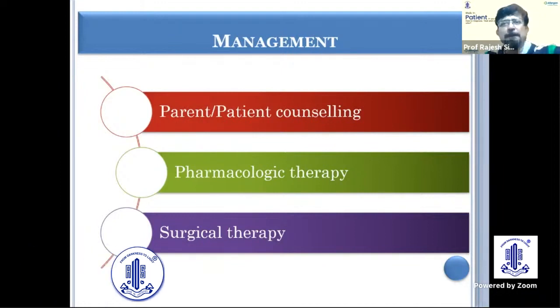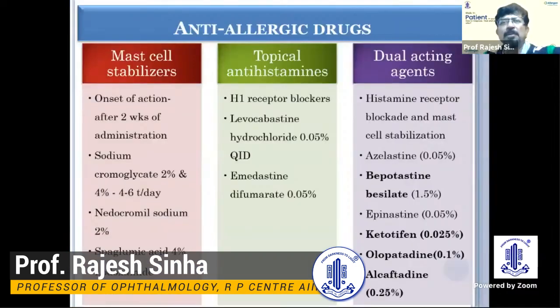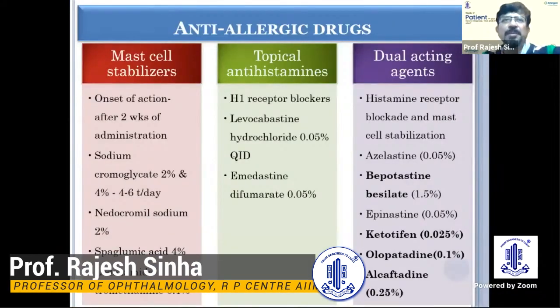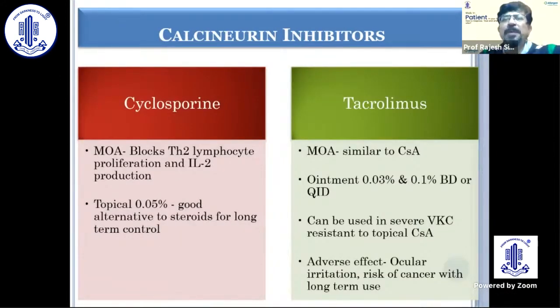Pharmacologic therapy is the key, and surgical therapy is done in some scenarios. Earlier we used to use topical antihistamines and mast cell stabilizers. Now we have dual-acting agents which are mostly used, like olopatadine or alcaftadine, and these are preferred by most. For long-term therapy, if the patient is not responding or there is severe VKC, immunomodulators like cyclosporine and tacrolimus are very useful.